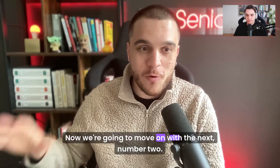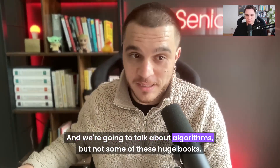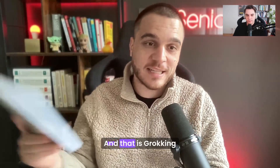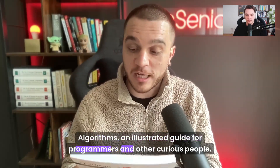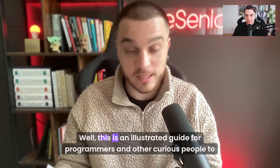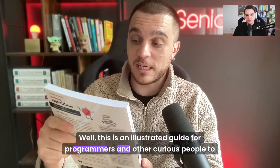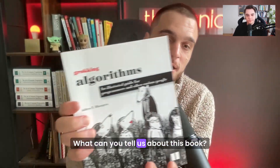So now we're going to move on to number two, and we're going to talk about algorithms — but not some of these huge books. And that is Grokking Algorithms, an illustrated guide for programmers and other curious people. Very nice cover. You've probably seen or heard about this book before. Bogdan, why is this in our top five? What can you tell us about this book?